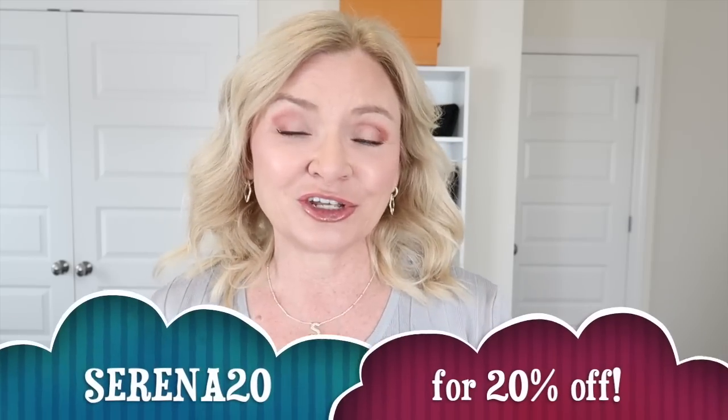Hello everyone and thank you so much for stopping by today. I have a little shopping haul from Silk & Salt. Silk & Salt reached out to me about doing a video and they are the sponsors of this video, so special thanks to them. I will have a link to their website and all these items in my description box, as well as a discount code that you can use on your purchase, and I have something I've been wanting to do for a while.